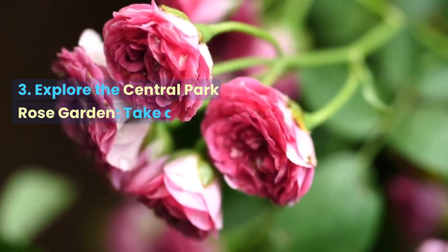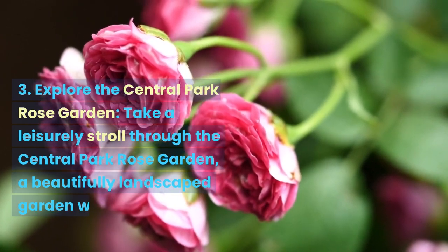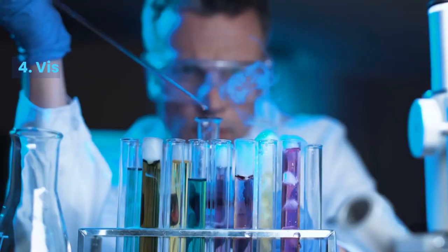Explore the Central Park Rose Garden. Take a leisurely stroll through the Central Park Rose Garden, a beautifully landscaped garden with over 4,000 rose bushes.